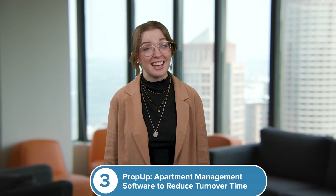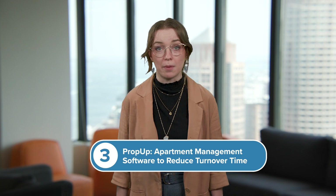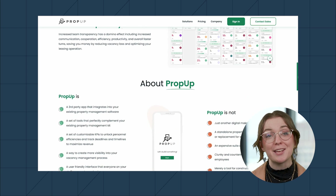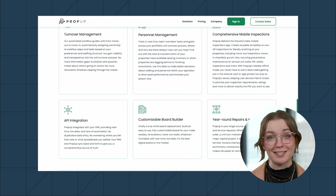Here's number three. Handling vacancies can be one of the most stressful and costly parts of apartment management. PropUps software directly addresses that challenge with tools to minimize the time from move-out to move-in. It keeps all of your details organized in one place to accelerate each vacancy-related task and even take many of those tasks off your team's plate entirely.